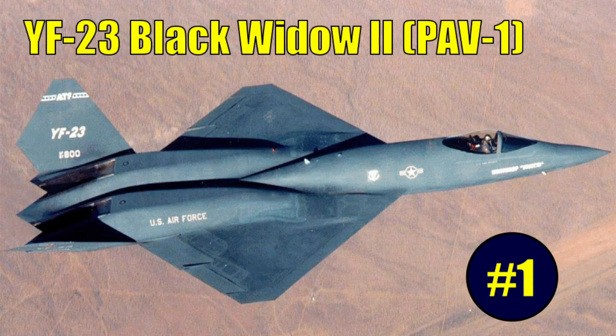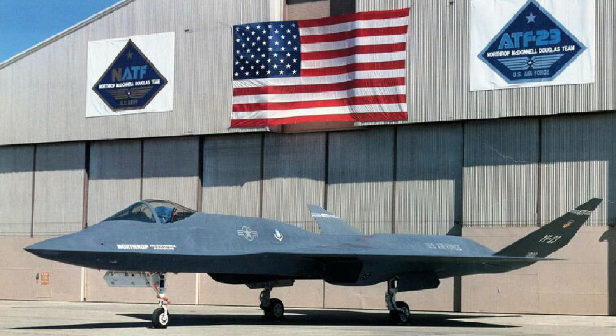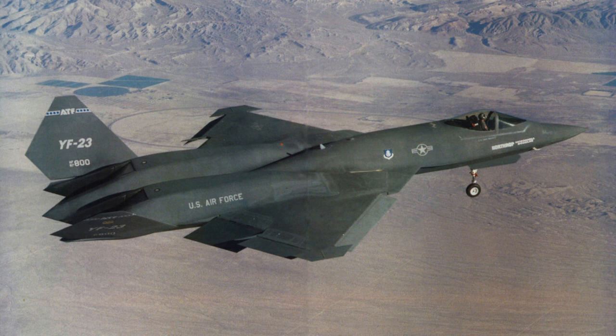The first YF-23 prototype, the PAV-1, was fitted with a pair of Pratt & Whitney YF-119 engines. It was unveiled in a public ceremony on June 22, 1990, and would go on to make its first flight on August 27, 1990, with YF-23 Chief Test Pilot Paul Metz at the controls.